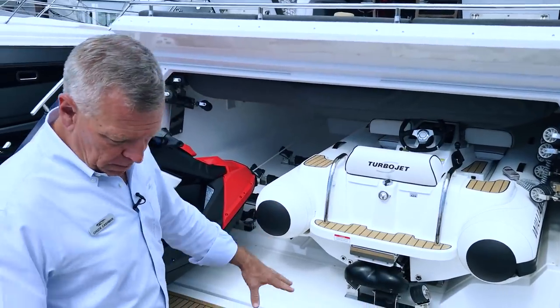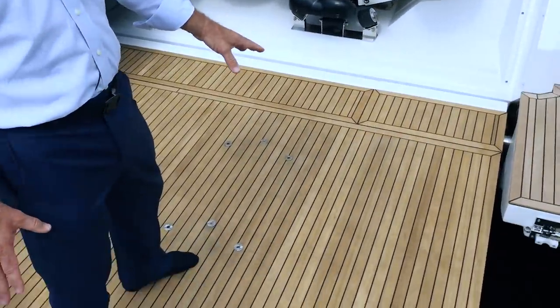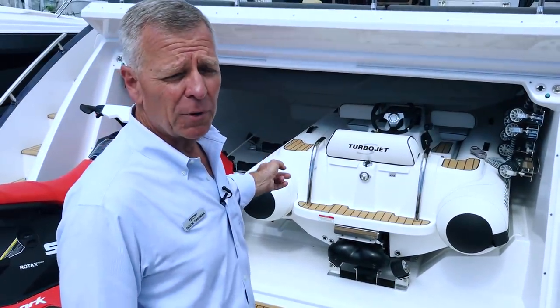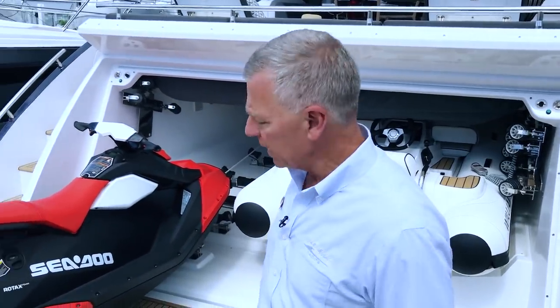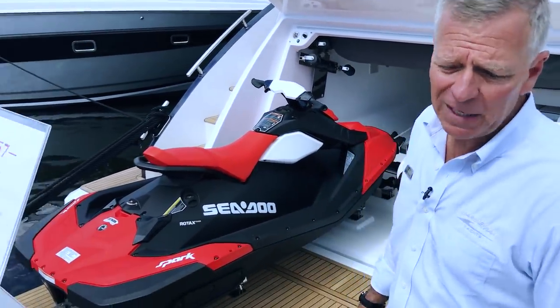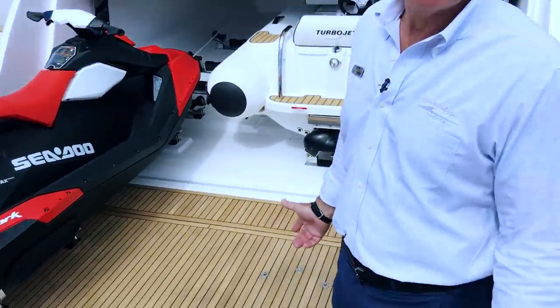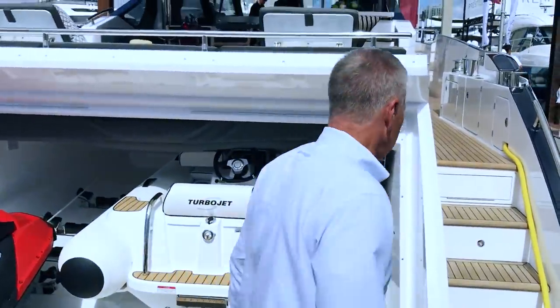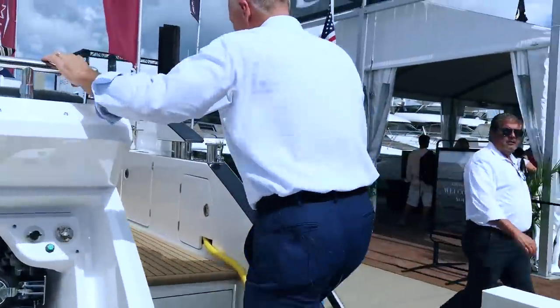Unique about this boat: the swim platform opens up and becomes a beach patio. What's ultra nice is you get not only a tender, but you can also put a personal watercraft — so a two-toy garage, very unique. 17 and a half foot beam, 90,000 pound boat, 65 feet long. Let's go up in the cabin and see what we're dealing with.